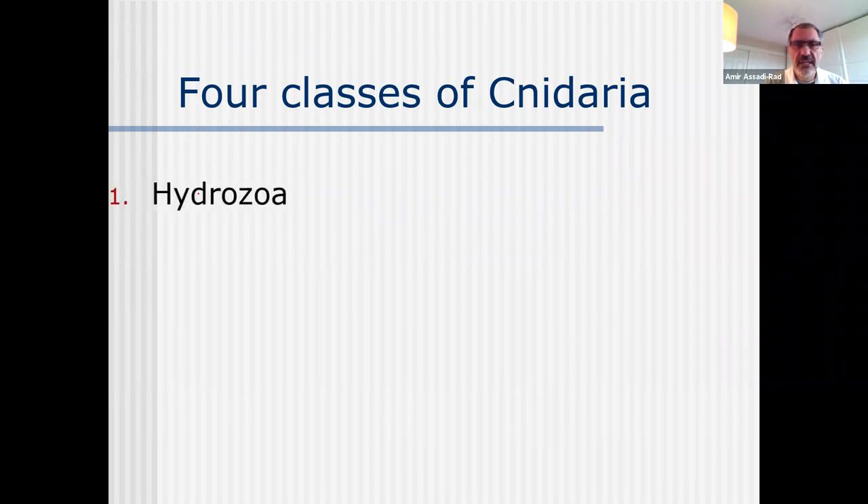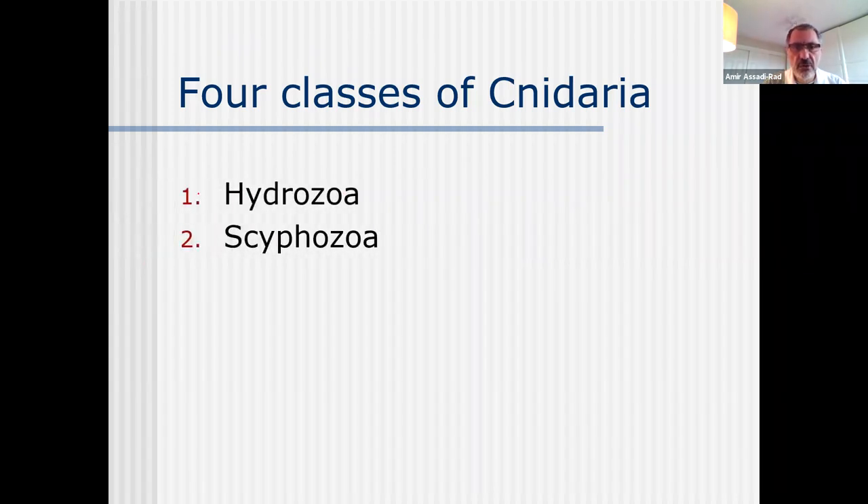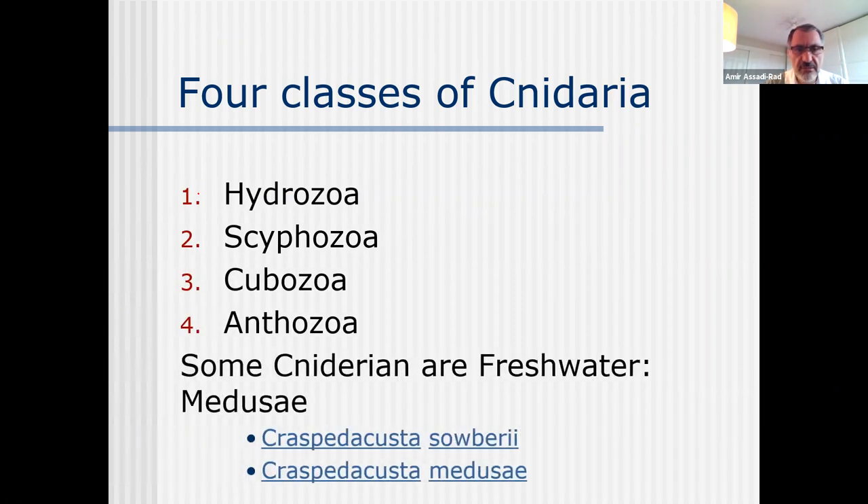The first class of Cnidaria is class Hydrozoa. Then Scyphozoa - these are the four classes - Cubozoa, Anthozoa. And some cnidarians are fresh water.